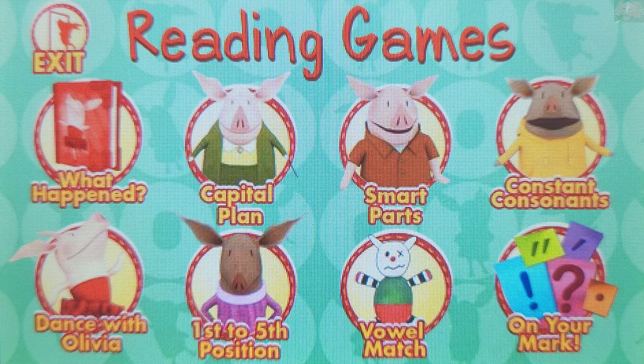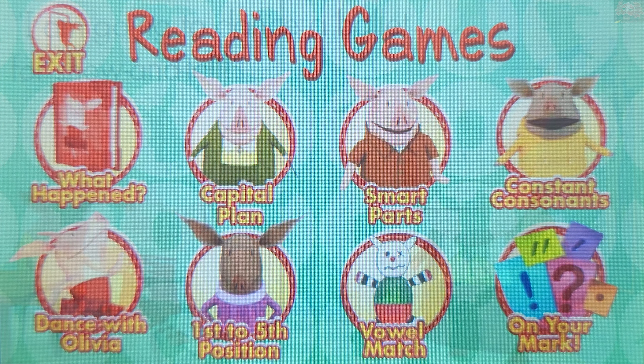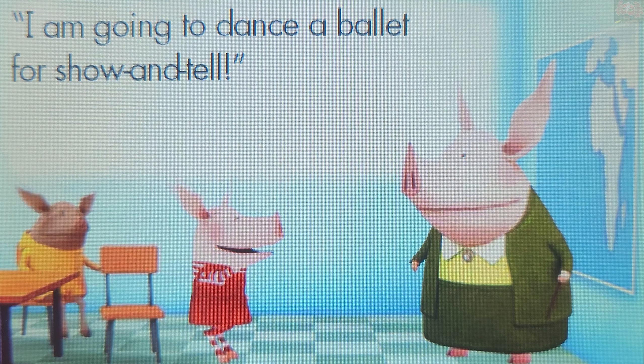Choose a game to play. Capital Plan. Let's learn about capital letters. The word "I" is always a capital letter. Touch the word "I". I. Super fantastic! The word "I" is always a capital letter.